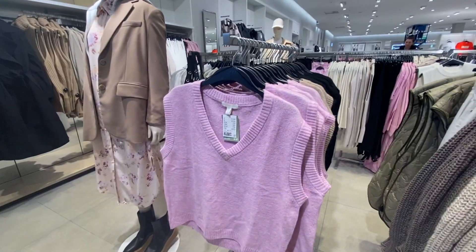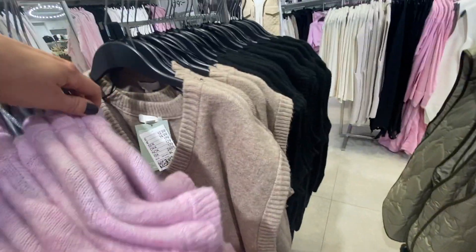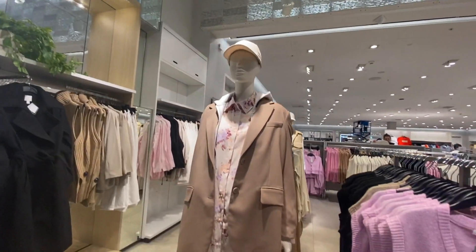Then we have this little short vest — I believe I showed you this last time as well. I'm not particularly a fan of it, and also not particularly a fan of this mannequin either.